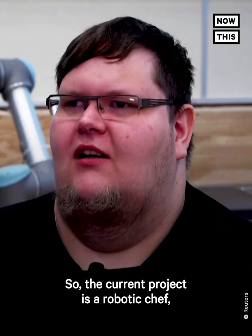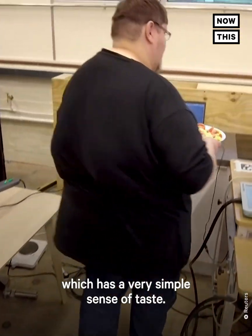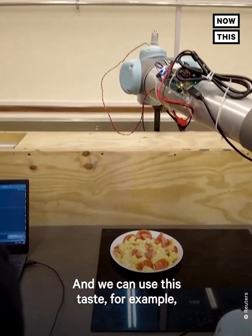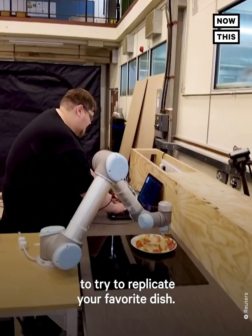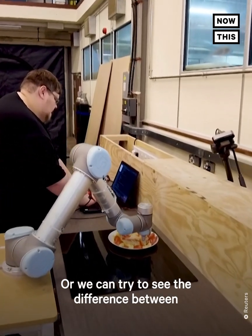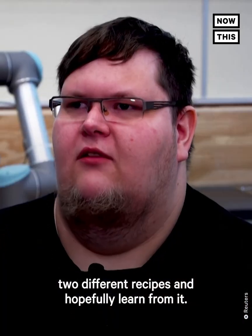The current project is a robotic chef which has a very simple sense of taste, and we can use this taste, for example, to try to replicate your favourite dish, or we can try to use it to see the difference between two different recipes and hopefully learn from it.